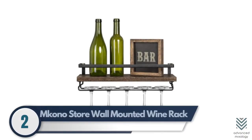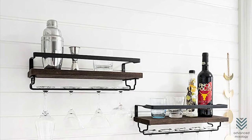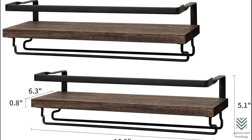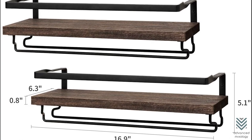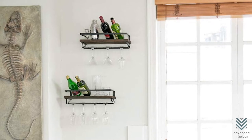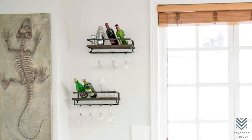2. Enkono Store Wall Mounted Wine Rack. Perfect for the wine lover in your life, this set of two wall-mounted racks is ideal for any space. The retro and classic style, taken from steel and wood materials, looks great and provides a place to store up to six bottles of wine. Whether you are on the hunt for some storage or want something that will stand out, these wall-mounts can do it all.